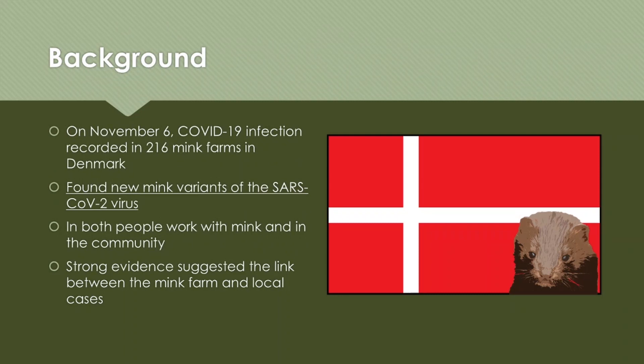A little bit of background: on November 6th, COVID-19 infection was recorded in 260 mink farms in Denmark. They also found a new variant of this virus in the animals as well as in the people who work in those farms and in the local community. There is also strong evidence suggesting a link between the farms and the local cases happening recently.